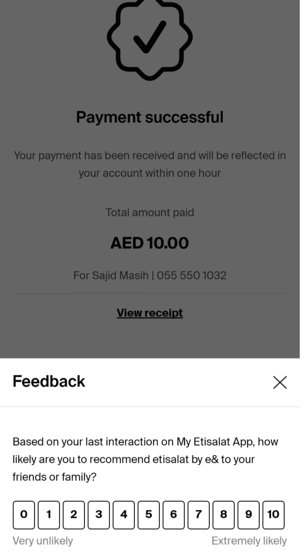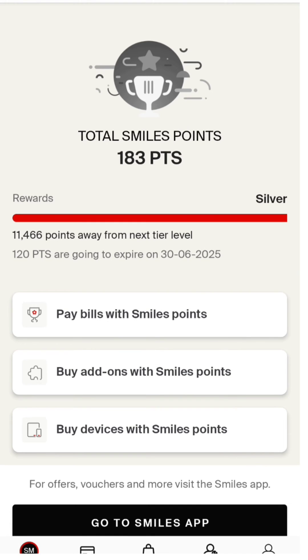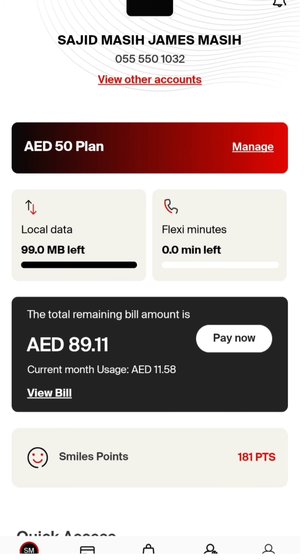It's loading and almost done. You can now see the confirmation and share it with others. Click done — it's already done. Go back to your home page and here you can see how much is remaining: 89 now, before it was 99, so we already redeemed 10 units.